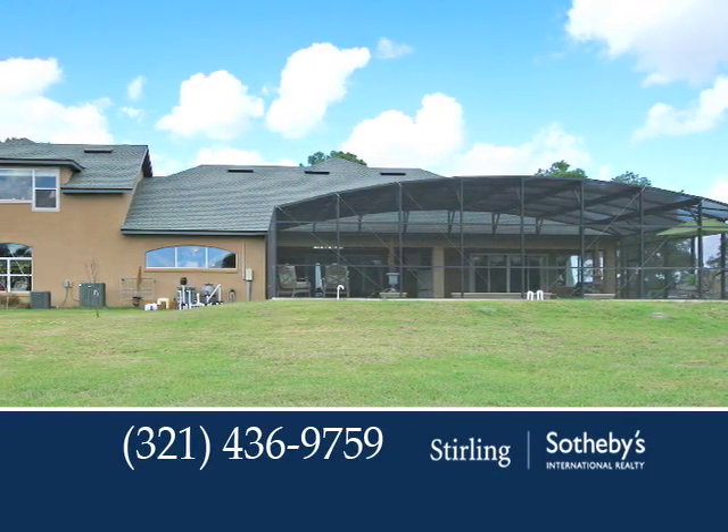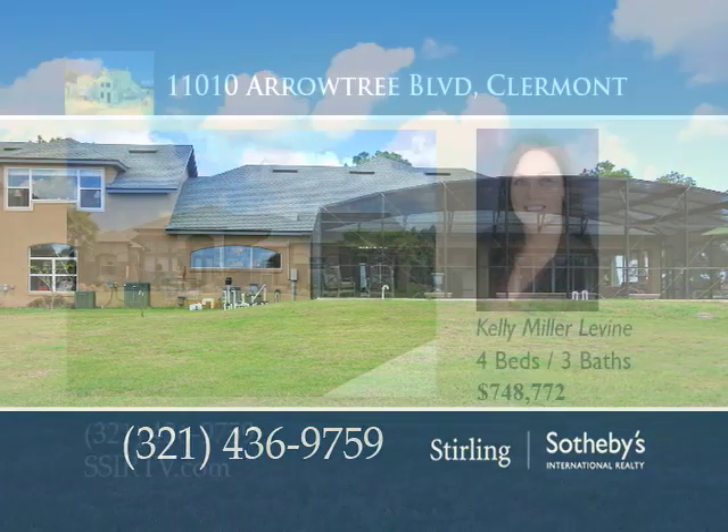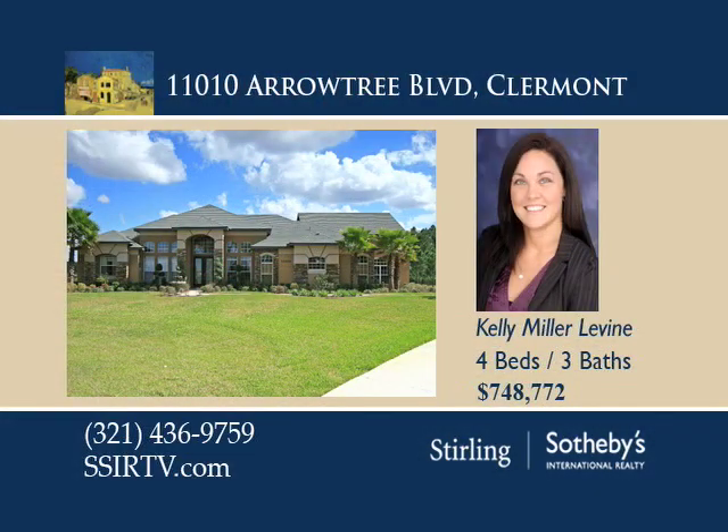This private four-bedroom, three-bath home is ready for you to move in. Contact Kelly Miller Levine today.